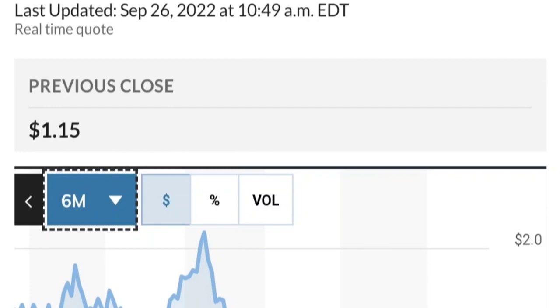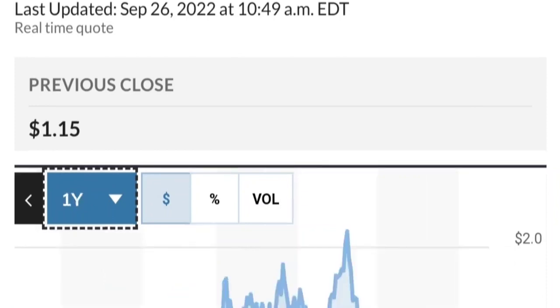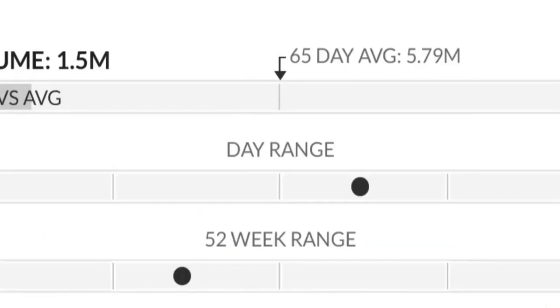This stock has been really strong and made a really nice move. From the beginning of this year it went from around 50 cents to almost two dollars — that's like a 300% run. And as you can see, two dollars is a very strong resistance area.